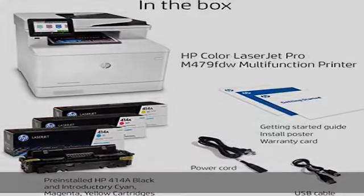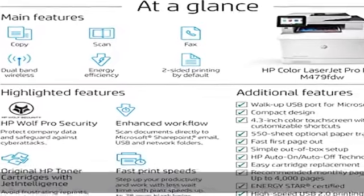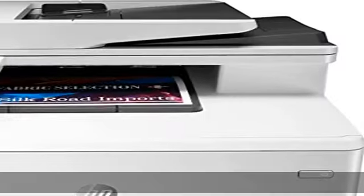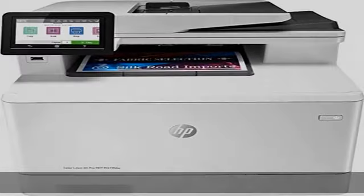With technologies that help reduce paper waste: avoid reprints, wasted supplies, and service calls by using original HP 414A / 414X toner cartridges you can trust.